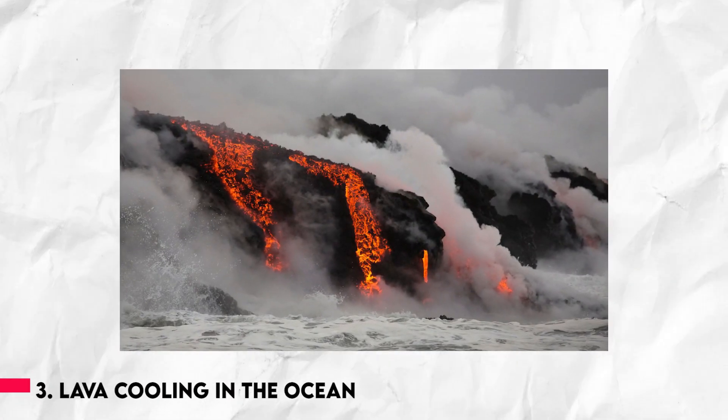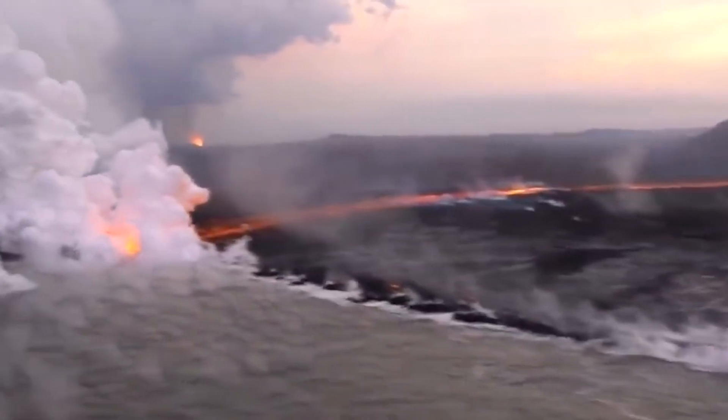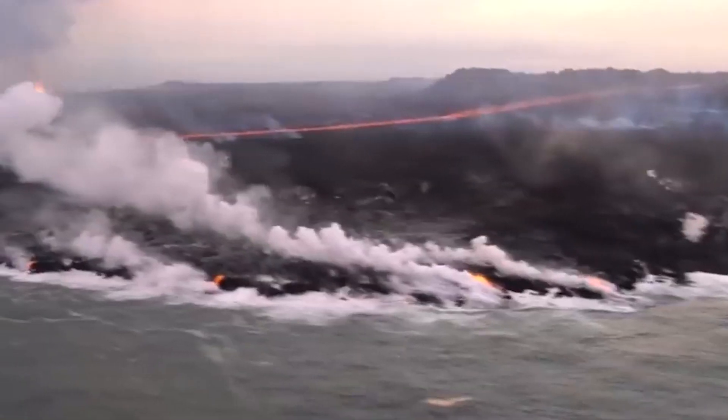Number 3: To observe the distinctly bright lava, the footage was photographed in the evening. The glistening sound of the lava cooling in the ocean with all the smoke pouring out is truly captivating.